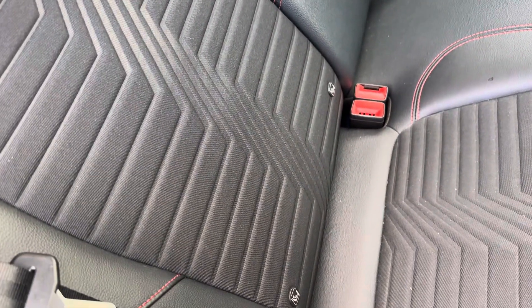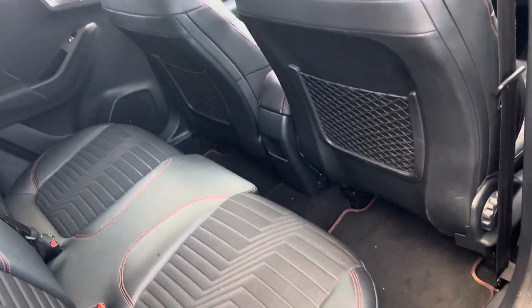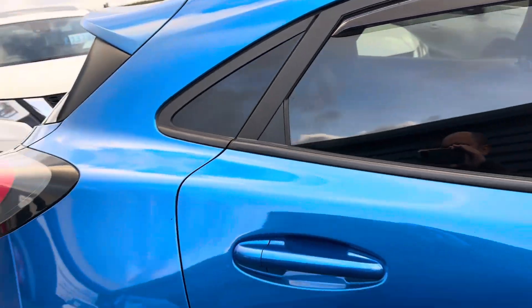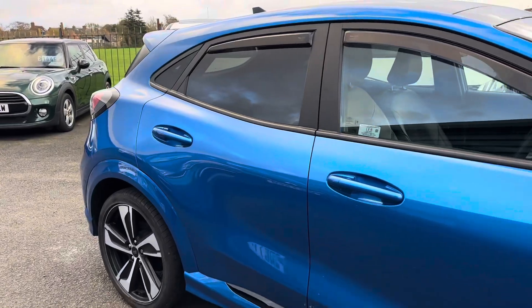It's got ISOFIX — two points so you can fit two child seats in the back. It also comes with the original ST Line mats with red edges. A little bit about ourselves: at Alex Scott Cars, Guidepost, we're a family-run business.